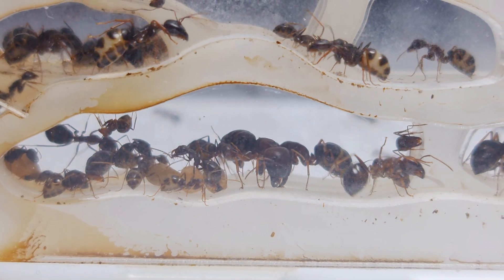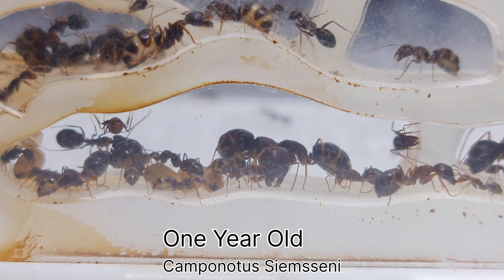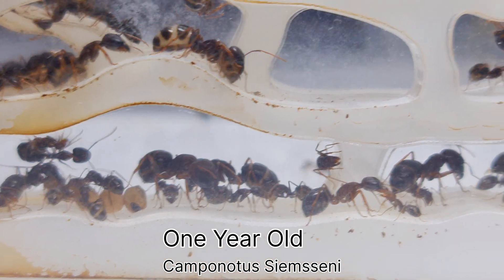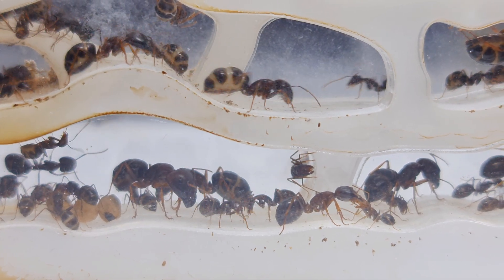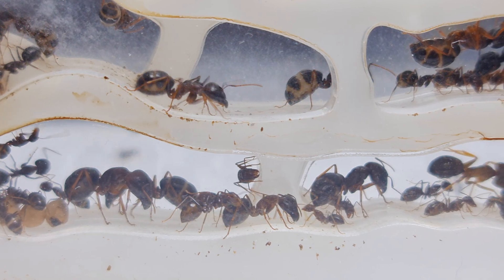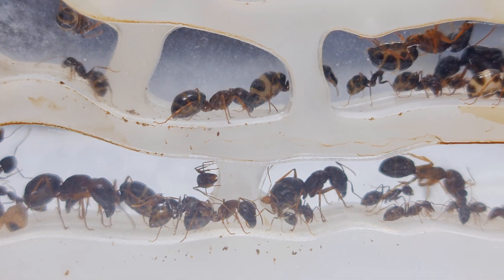In the previous video, I showed you that I was in the process of moving them into a new medium-sized nest to further their growth, as they had outgrown the starter kit nest. So far, this starter nest has never failed me yet. In fact, I used it for all medium to large-sized species of ants.